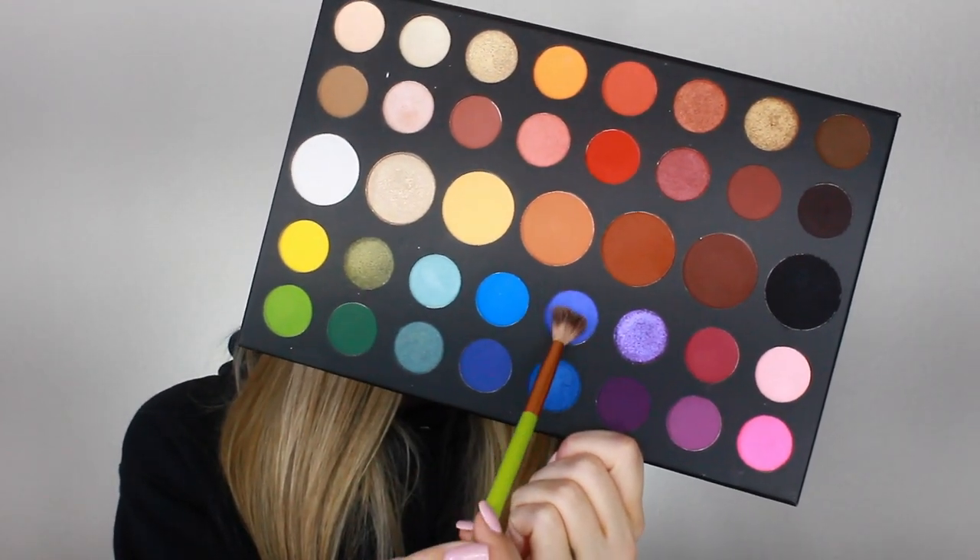I'm going to dip into this palette and use this shade — I'm pretty sure it's called Oh Brother. This palette came with a plastic insert sheet with all the shade names, but I threw it away because it was too annoying to keep in the palette. I'm just going to take a big fluffy eyeshadow brush and blend the shadow all over my lid as an all-over lid color. I've used this palette a few times and I like it, but the eyeshadows are a little chalky. I need to switch brushes because I think this one had dark eyeshadow on it.